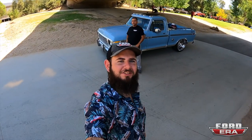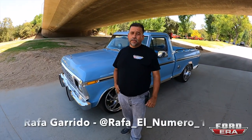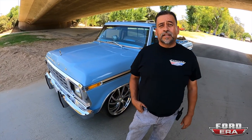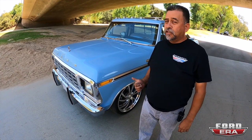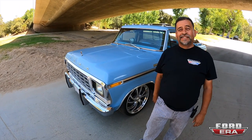Welcome back to another episode of What the Truck. Today we're here with Rafa and his awesome 1978 F-150 Ranger XLT. Rafa, what the truck! Thank you very much. My name is Rafael Garrido and this is my beautiful 1978-and-a-half, made-in-Mexico F-100, called La Barbie.